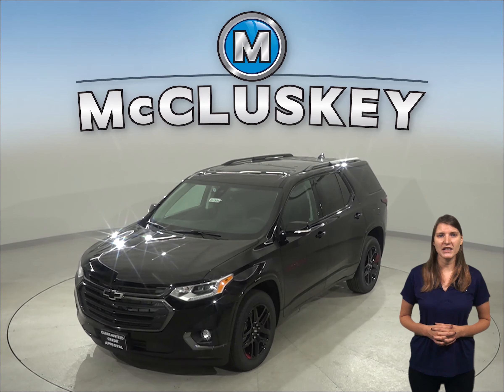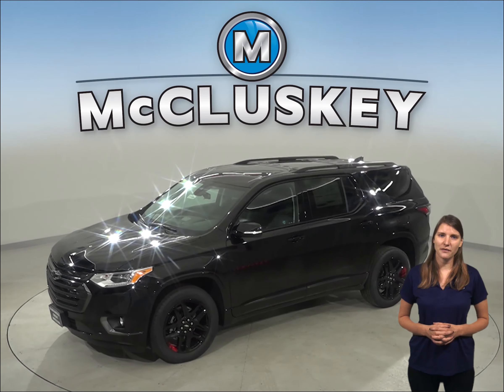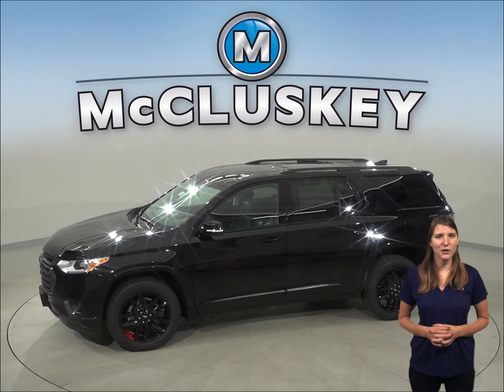If you've been thinking about buying the 2020 GMC Acadia, then take a look at the 2020 Chevrolet Traverse. With safety in mind, the Chevrolet Traverse delivers.